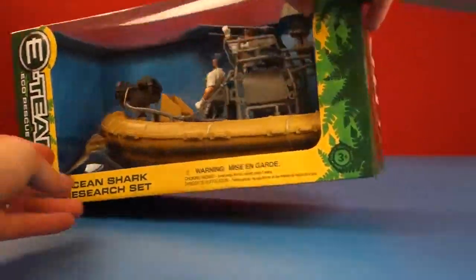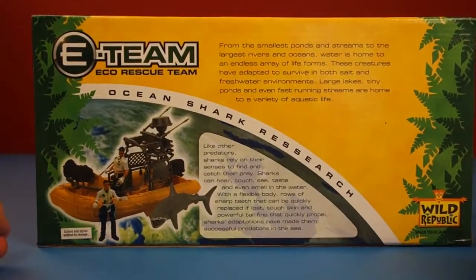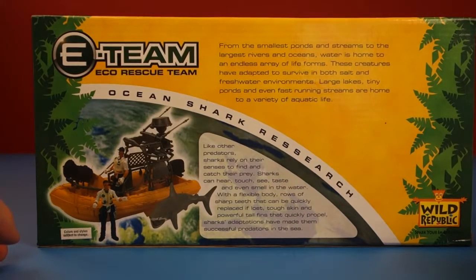It is for ages 3 and older. From the smallest ponds and streams to the largest rivers and oceans, water is home to an endless array of life forms. These creatures have adapted to survive in both salt and freshwater environments. Large lakes, tiny ponds, and even fast-running streams are home to a variety of aquatic life.